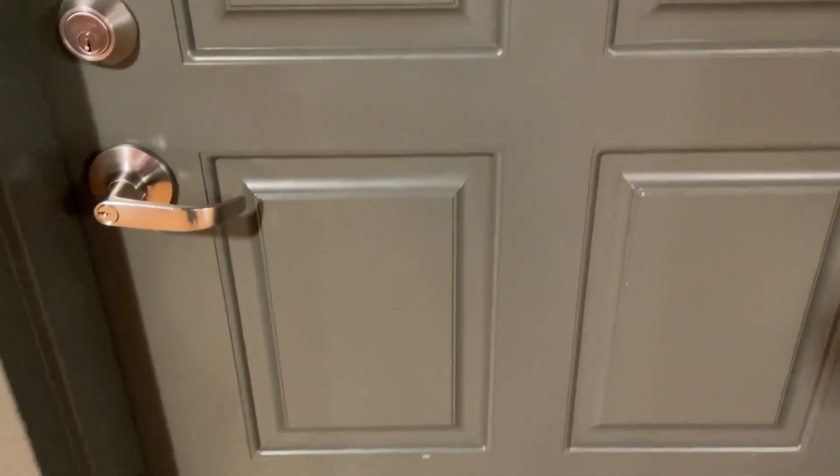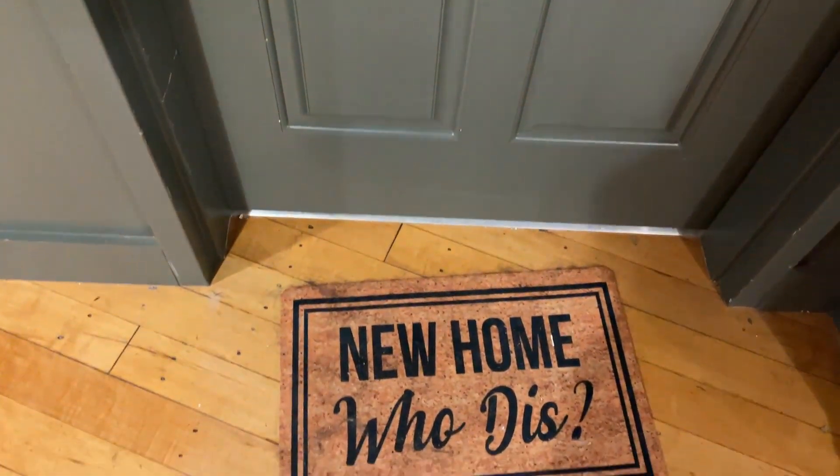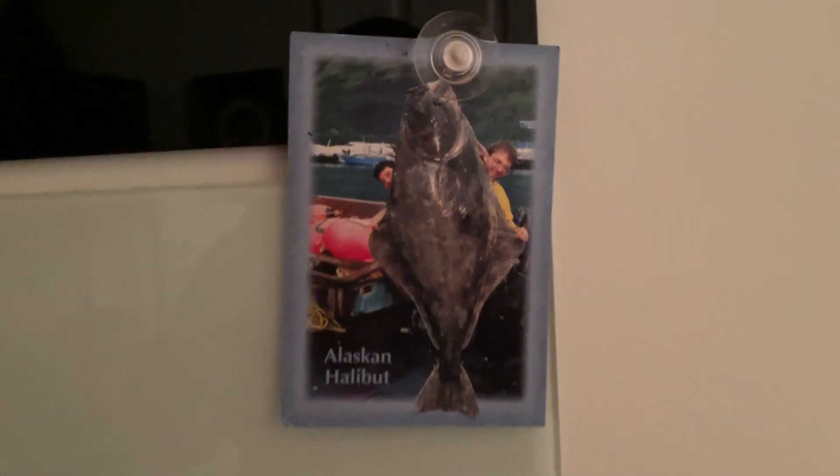I wanted to take a moment and show everybody our new place. Here's the front door. And here we are. First thing we have is our dry erase boards. Oh, and a card from Glacier Crow.